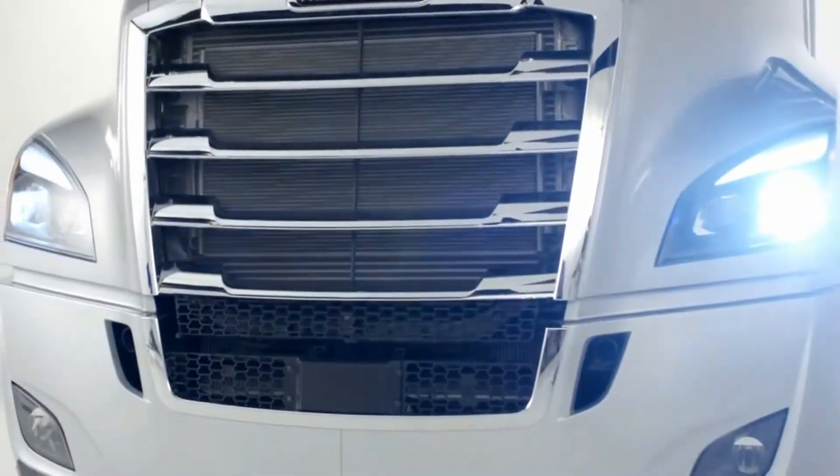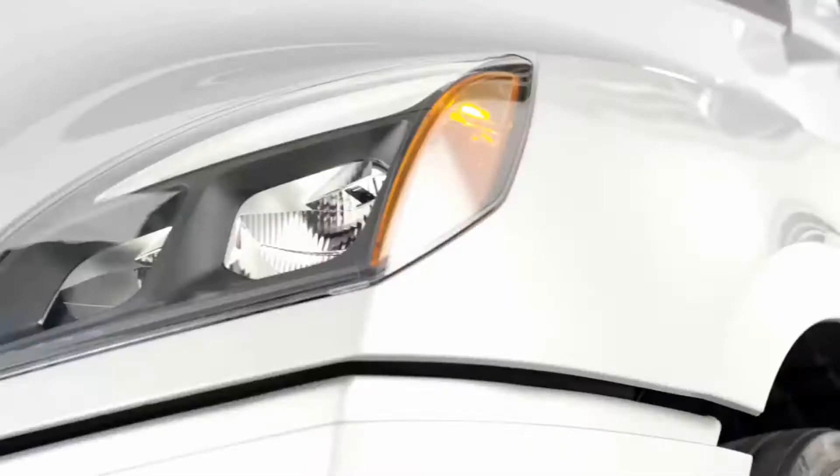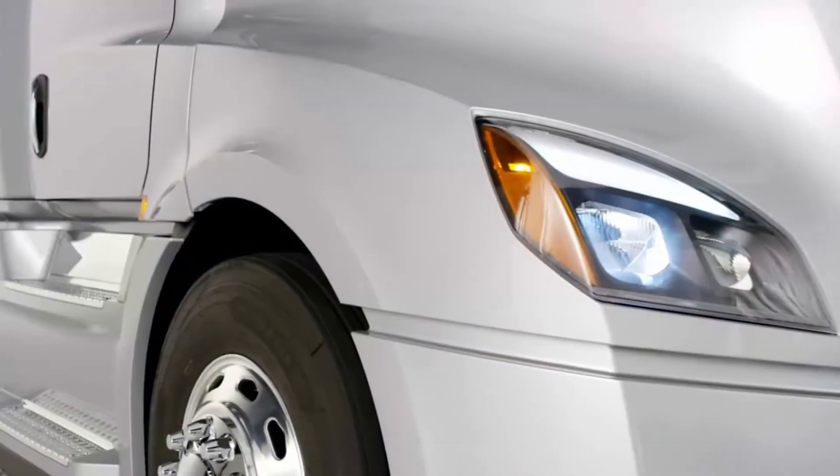You'll first note its modern design and refined styling. When you take a closer look, you'll see the attention to detail that was given to every part of the truck to create an aerodynamic vehicle.